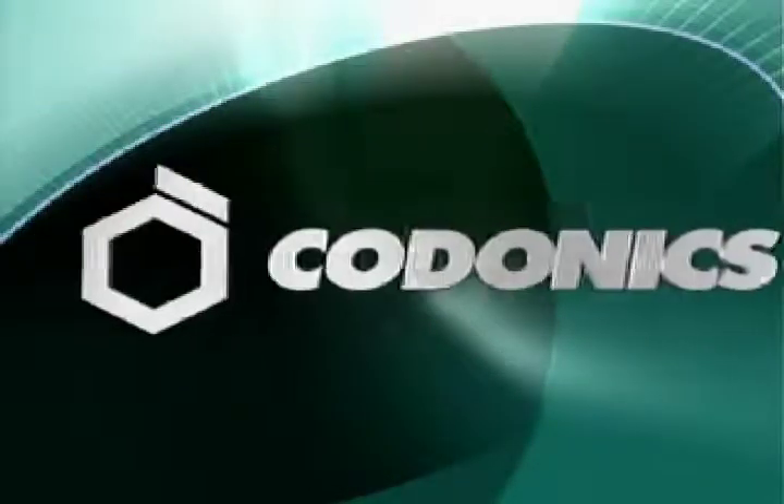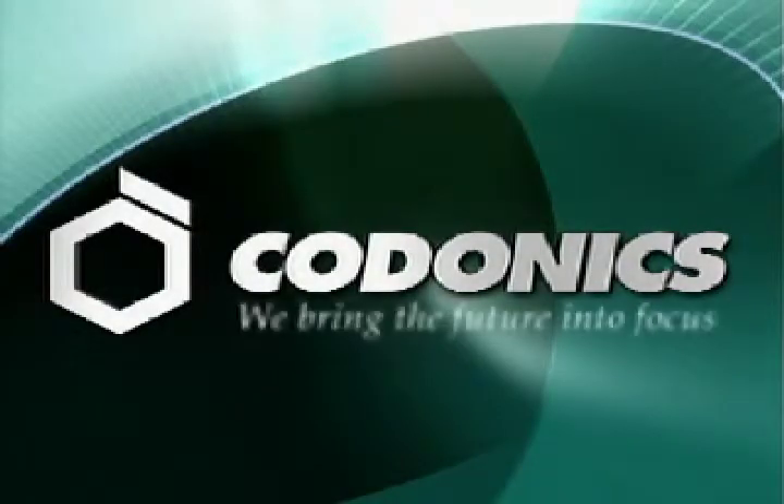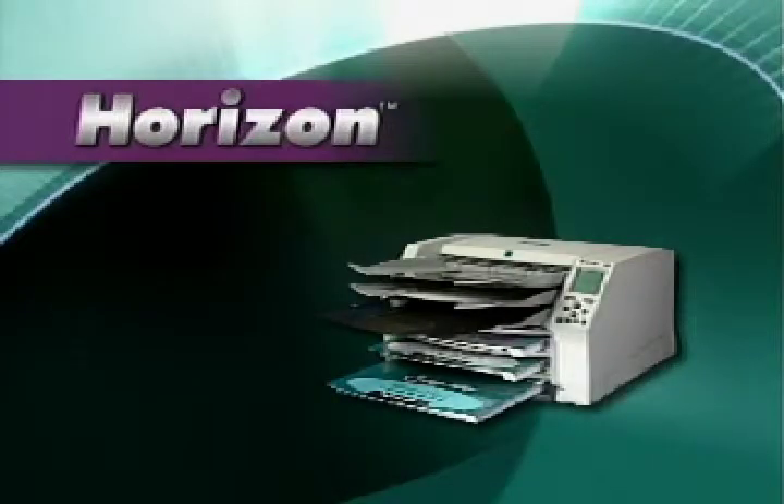Kodonics Inc. has introduced the first 3-in-1 multimedia medical imager on the market. The Horizon medical imager is a dry imager that produces diagnostic quality images.